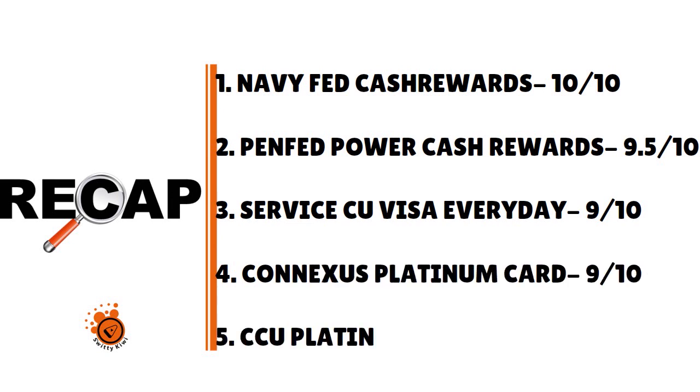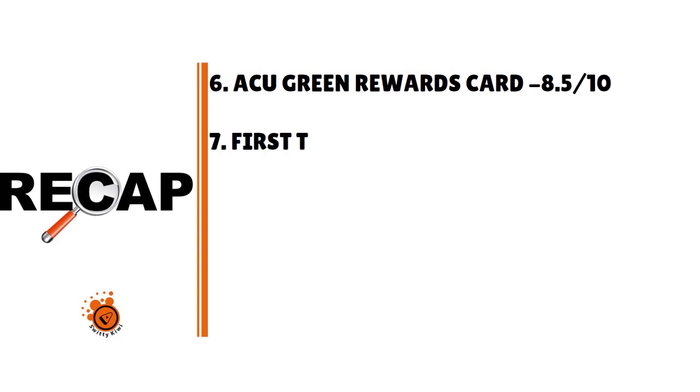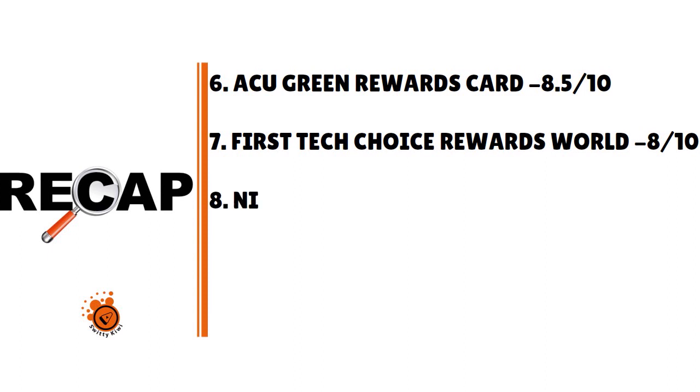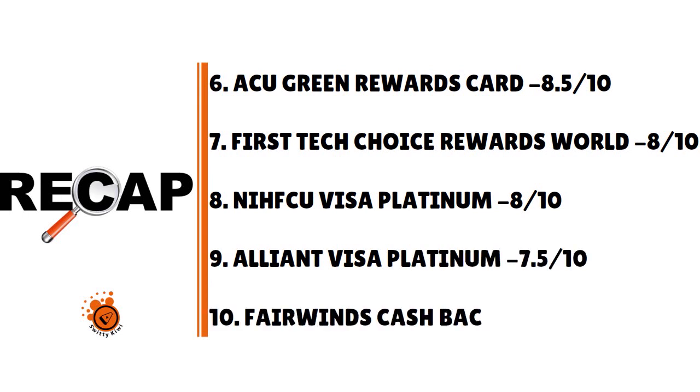Recap: Number 6 — ACU Green Rewards card, 8.5 over 10. Number 7 — First Tech Choice Rewards World, 8 over 10. Number 8 — NIH FCU Visa Platinum, 8 over 10. Number 9 — Alliant Visa Platinum, 7.5 over 10. Number 10 — Fairwinds Cash Back Visa, 7 over 10. Thank you so much for your attention — see you next time.